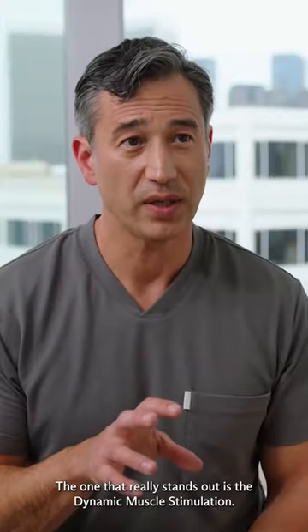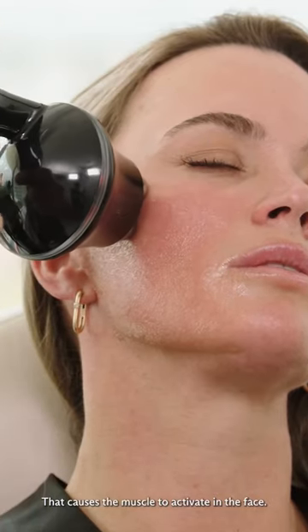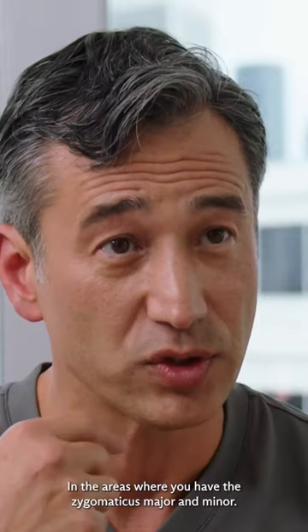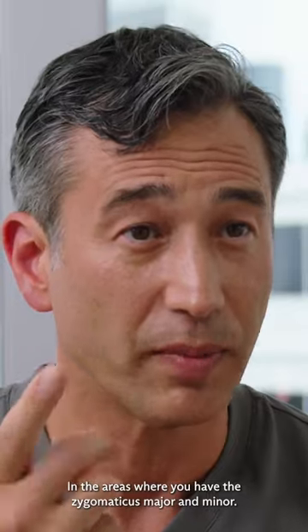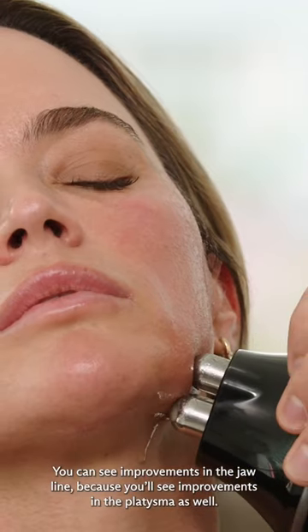The one that really stands out is the dynamic muscle stimulation. That causes the muscle to activate in the face. You can expect to see improvement in your patients in the mid-face and in areas where you have the zygomatic major and minor. You can see improvements in the jawline because you'll see improvements in the platysma as well.